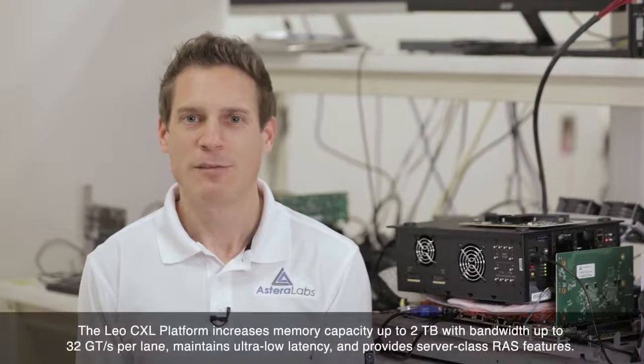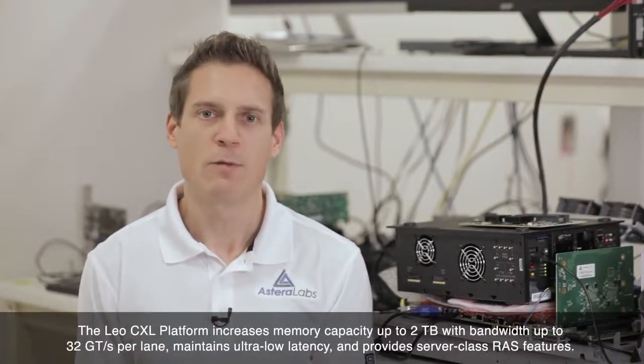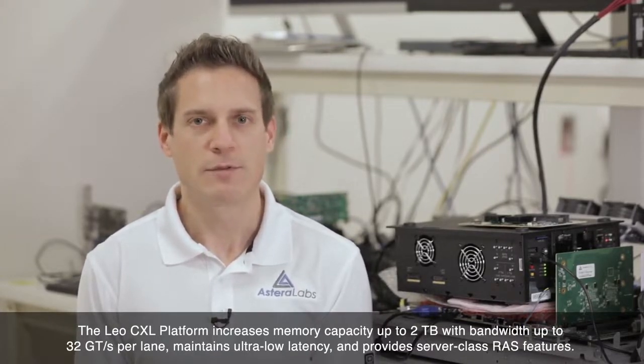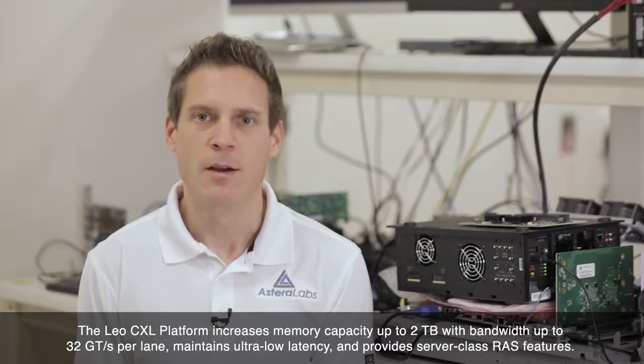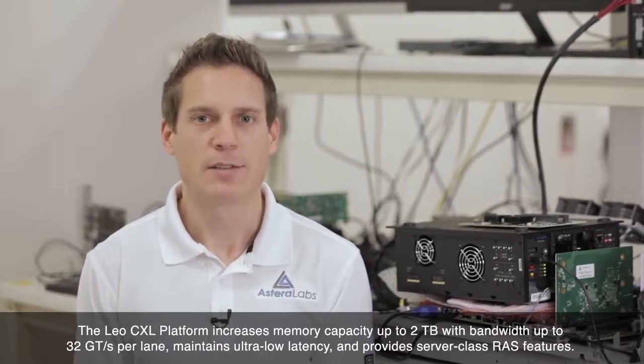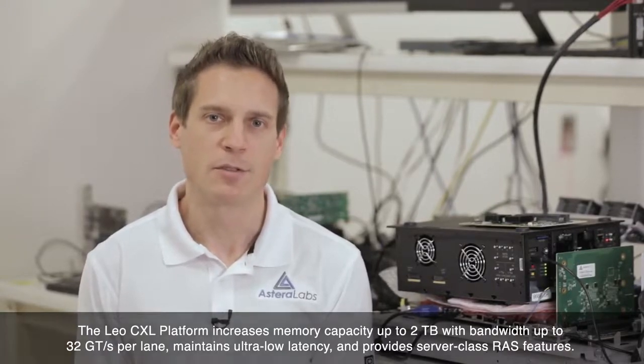The LEO platform of ICs and standard form factor modules increases overall memory capacity up to 2TB with bandwidth up to 32 giga-transfers per second per lane, all while maintaining ultra-low latency and providing server-class RAS features for robust and reliable operation of the server fleet.